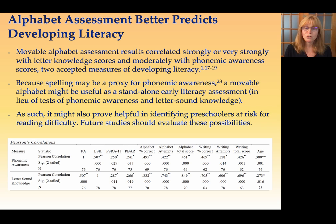A really exciting finding of this study is that the movable alphabet might be useful as a standalone early literacy assessment instead of using tests of phonemic awareness and letter sound knowledge, so we could shorten the amount of time that children are spending in assessment and increase the amount of time they're available to be engaged in learning in the classroom.